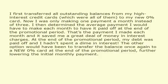I first transferred all outstanding balances from my high interest credit cards — which were all of them — to my new 0% card. Now I was only making one payment a month instead of three. I then determined the average payment I would have to make each month to have it paid off at the end of the promotional period. That's the payment I made each month, and it saved me a great deal of money in interest charges.